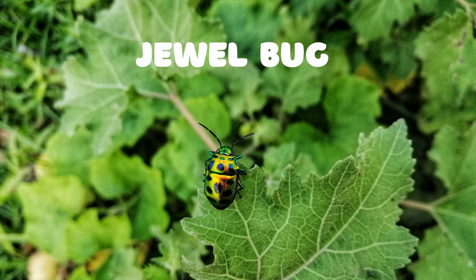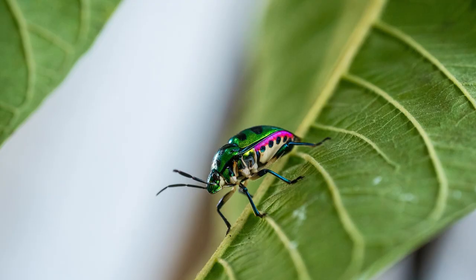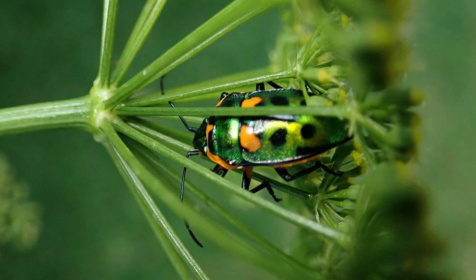Jewel Bugs, also known as jewel beetles, are a type of colorful beetle found in many parts of the world. They typically have a metallic sheen and can range in color from green to purple or even black. Jewel Bugs are most commonly found in tropical and subtropical regions, but they can also be found in temperate climates.